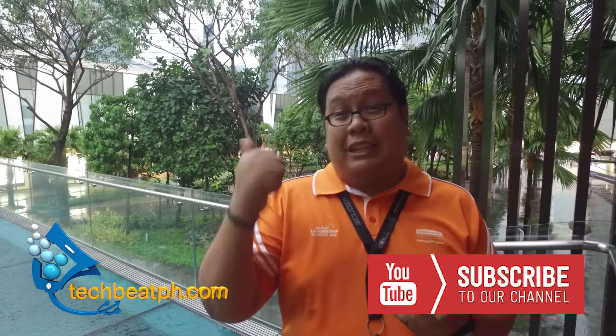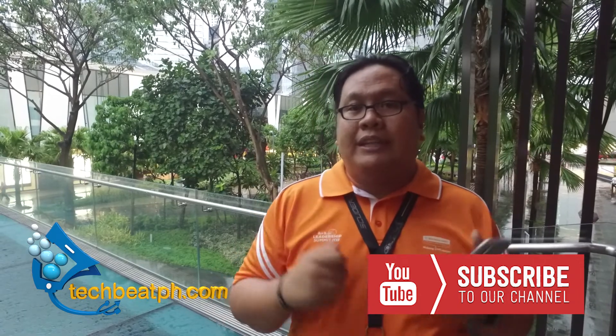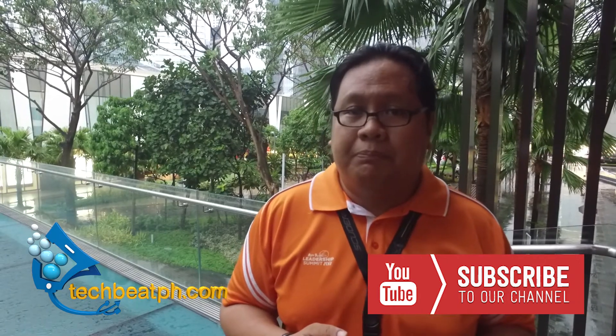So there you have it guys. We've already done the video test and the gaming test, and it really lives up to its true potential as a limitless gaming phone. If you're new to the channel, please give us a like, subscribe, and click that notification icon for more content from TechBeatPH.com. Thank you.